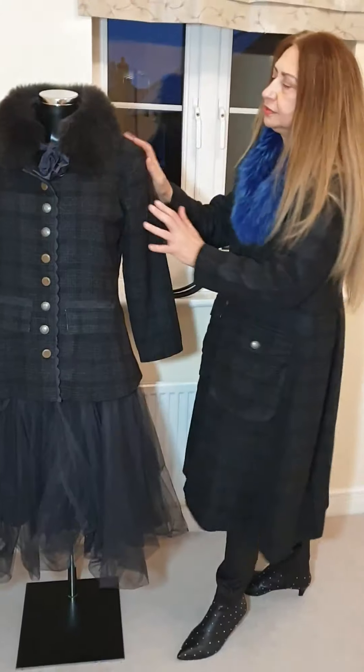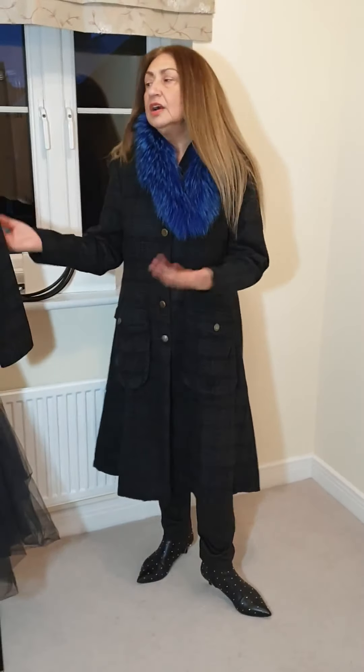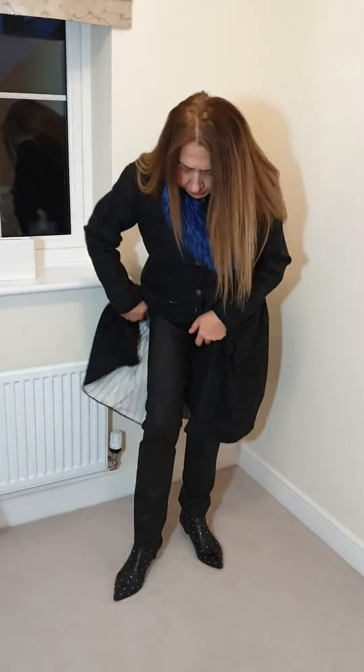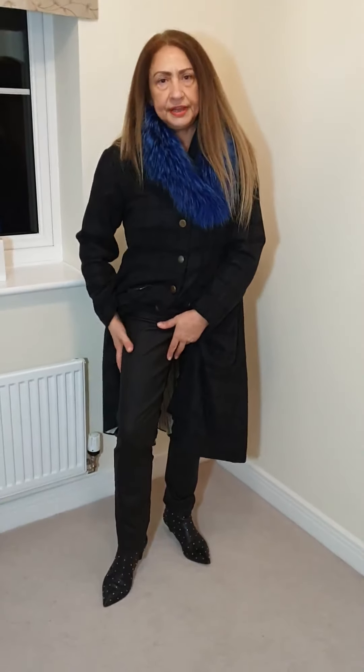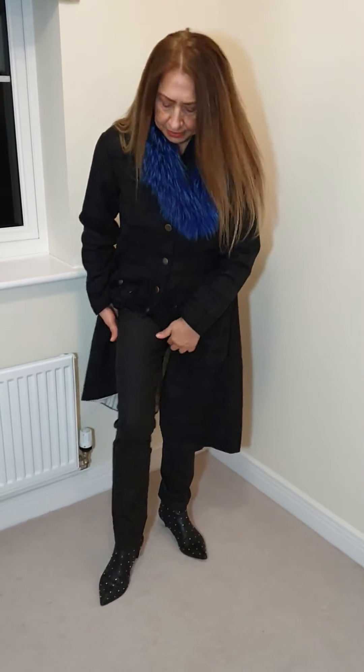So here we go. It's a beautiful, beautiful set. Don't let this go, because I think it's so lovely. Obviously, you could wear that jacket with trousers. Like these ones I've got now — the leatherette trousers. Before I had the suede style, the suede trousers.